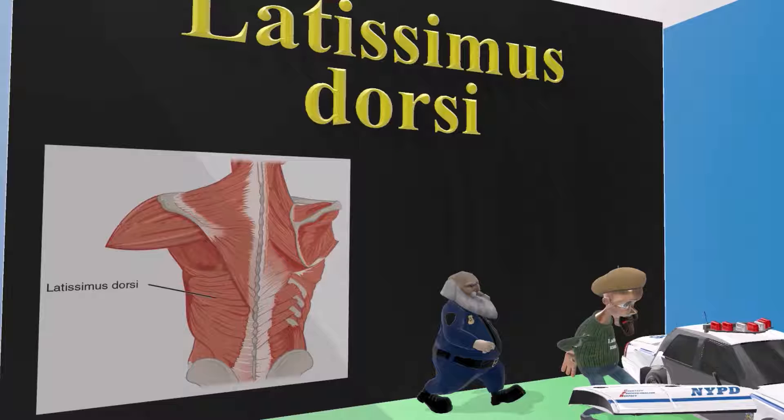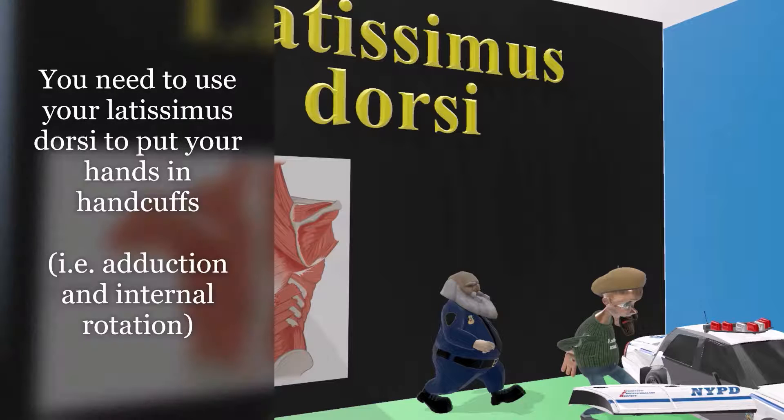Furthermore, in order to put your hands in handcuffs, you need to use the Latissimus Dorsi. You need to use both adduction and internal rotation of the humerus. So just imagine yourself putting your hands in handcuffs — you're using your Latissimus Dorsi.